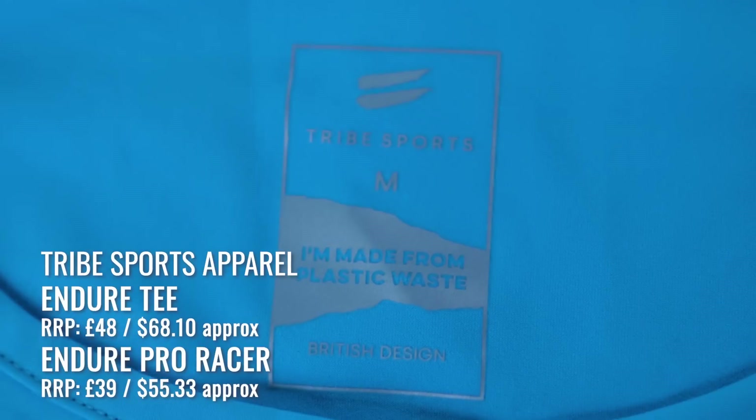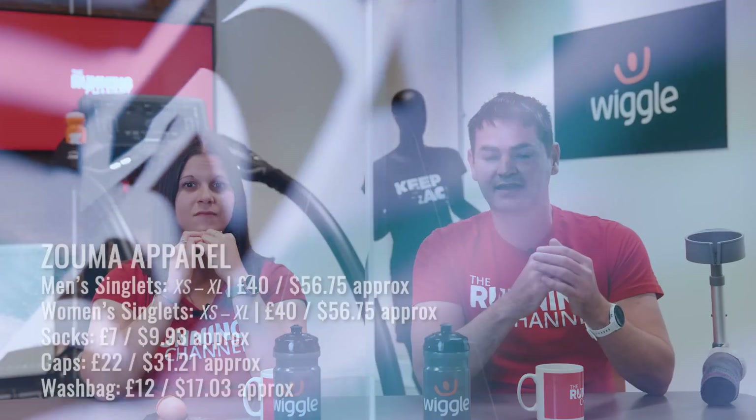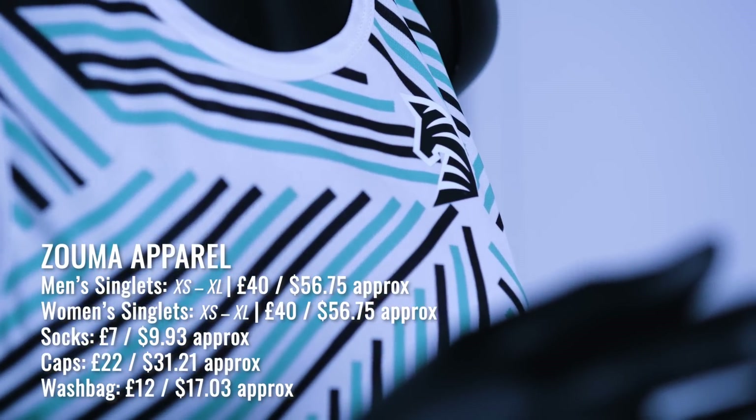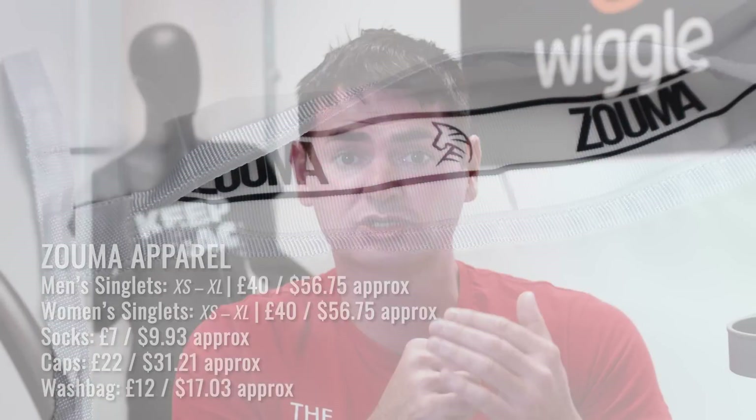New on the apparel scene this month is Tribe Sports, a British sustainable running company. Their Endure range is made from recycled plastics and ocean waste. The initial kit was launched last year, and following on from the success of that collection, they're now expanding the range. Also launching this month is the Zuma kit, another British running brand featuring high-performance sportswear from 100% recycled material. They have singlets, caps, socks, and a microfiber wash bag designed to catch microfibres in the washing machine, preventing them from polluting the oceans. Zuma also supports ethical labor practices and plants a tree for every product sold.